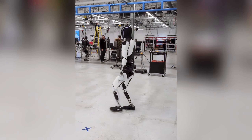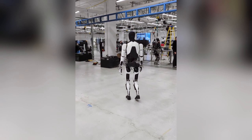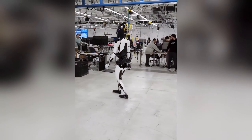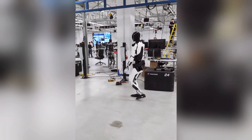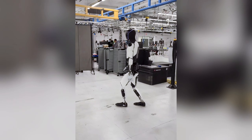They've improved its vestibular system, foot trajectory, and ground contact logic. They've upgraded its motion planner and made cuts to the loop latency across the bot. Optimus is more stable and more confident overall, even during turns. They also added a slight torso and arm sway.